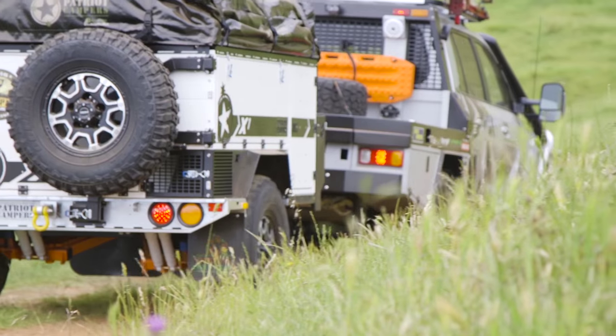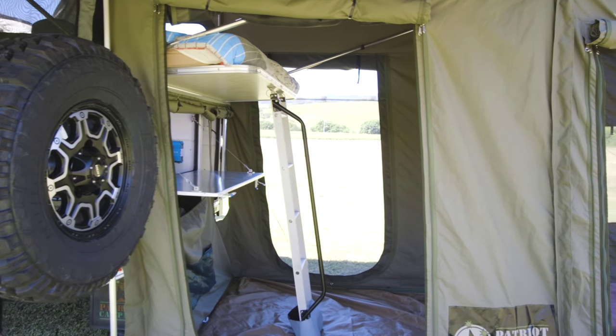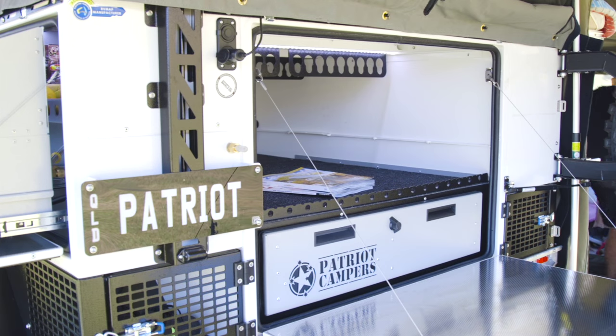The X1 really is a go-anywhere trailer — it's tough, it's light, it's nimble, and it's one of those trailers that will outdo your car every day of the week. What I really liked about the Patriot X1 was its practical design: you can access any point of the trailer at any stage. This one will really suit hardcore adventurers who want to do it with a bit of comfort as well.